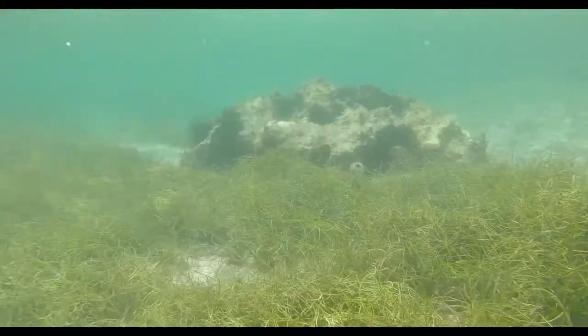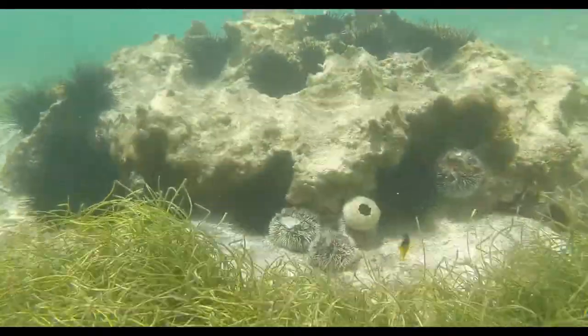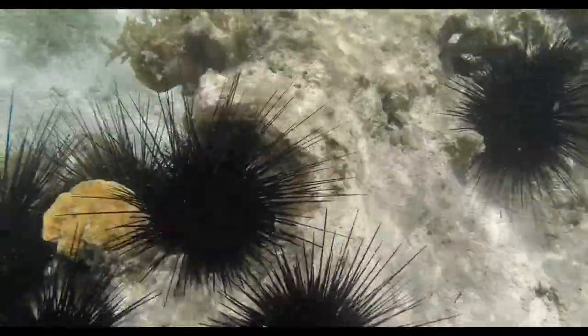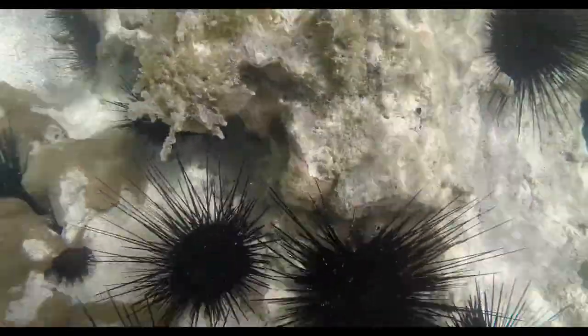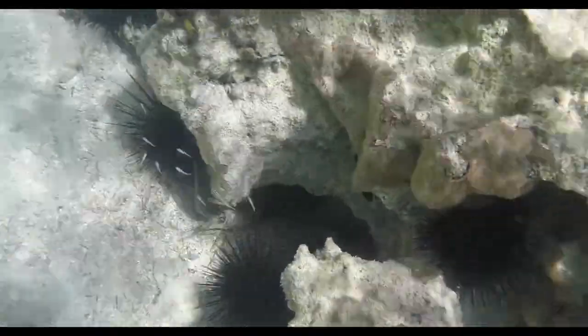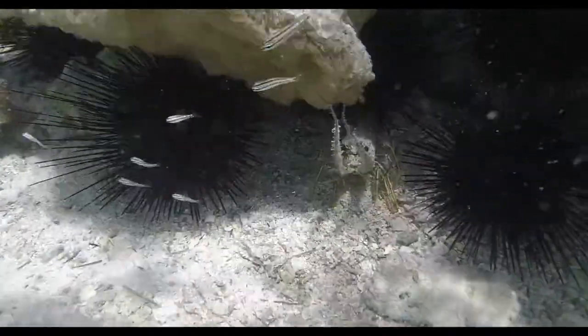Sea urchins are beautiful creatures of the sea that can be found in many places across the globe. There are over 200 species of sea urchin and they are still being discovered today. These creatures are an important part of the ocean's ecosystem, and unfortunately, certain urchin species are facing new threats every day.